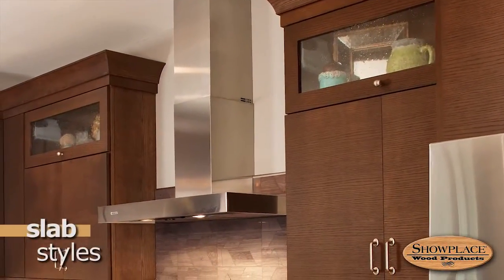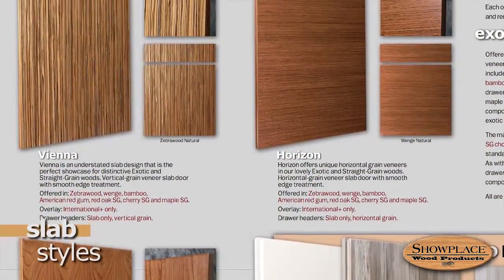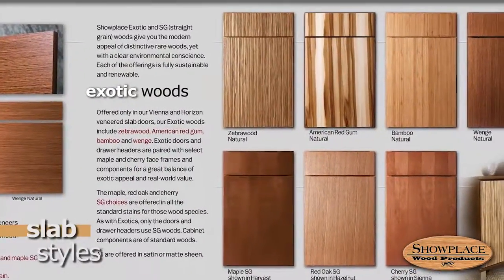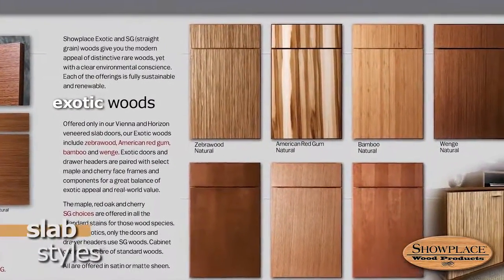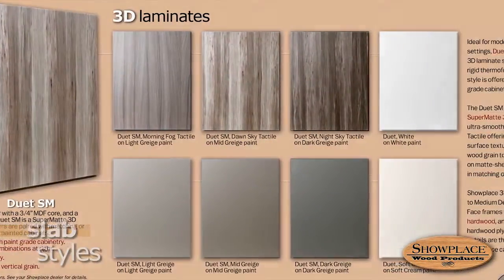If you prefer the sleek, modern persona of a slab door, you can choose from most of the standard Showplace woods, along with exotic veneers like bamboo and wenge. Showplace also has a range of laminate choices for slab styles, in both solids and textures.